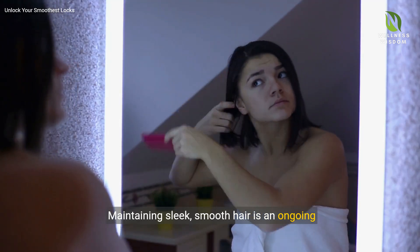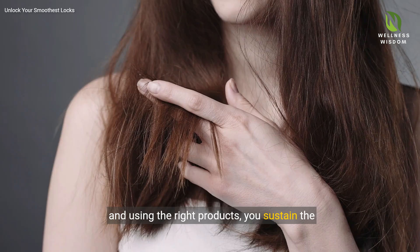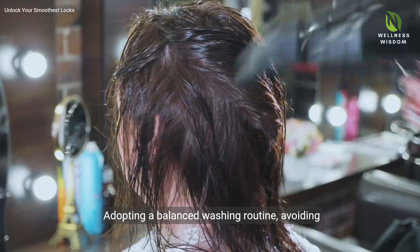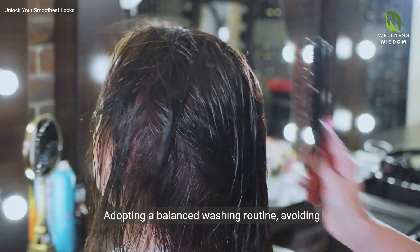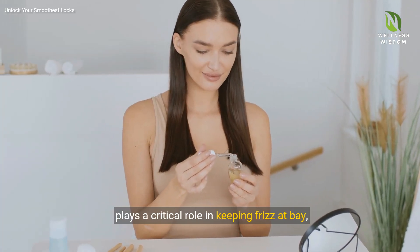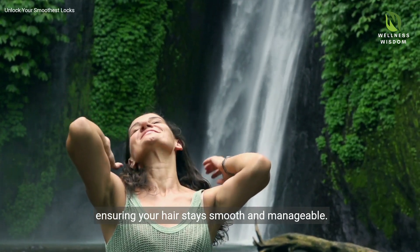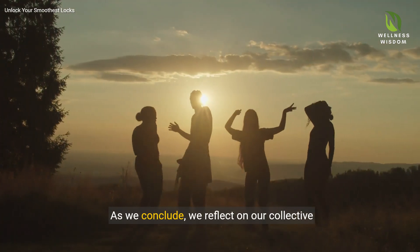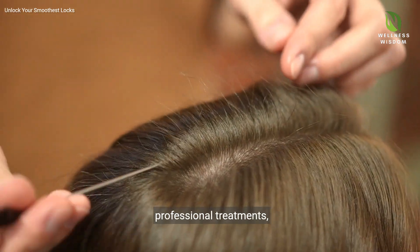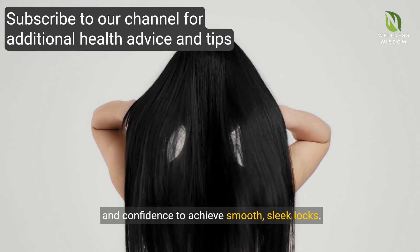Maintaining sleek, smooth hair is an ongoing commitment. By integrating key practices like regular conditioning, minimizing heat styling and using the right products, you sustain the health and beauty of your locks. Adopting a balanced washing routine, avoiding mechanical damage and protecting hair from environmental factors plays a critical role in keeping frizz at bay. As we conclude, from understanding frizz's root causes to embracing professional treatments, this journey has empowered you with the knowledge and confidence to achieve smooth, sleek locks.